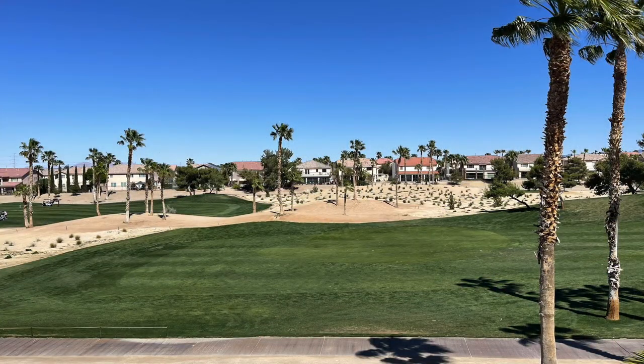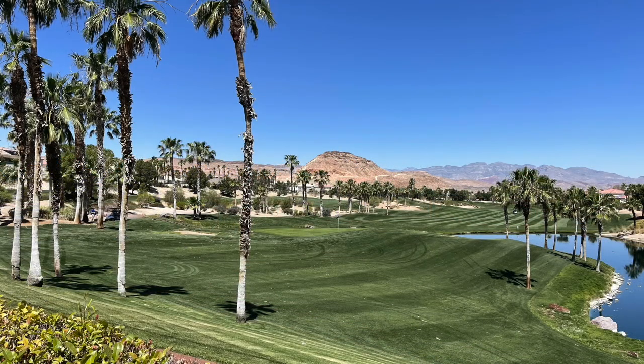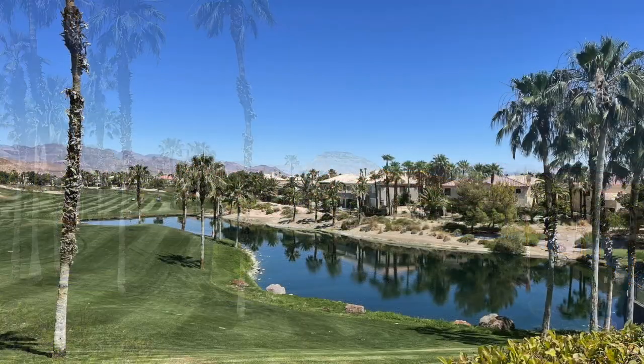Opened for play in November 1997, Rhodes Ranch Golf Club has matured into one of the best-conditioned, well-known, and most playable courses in the Las Vegas Valley. You can enjoy an amazing day of golf and then head to the Rhodes Ranch Grill, a restaurant and full bar open to the public.